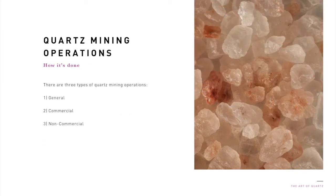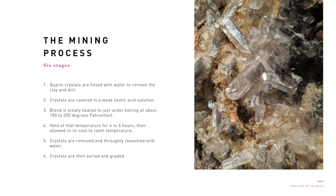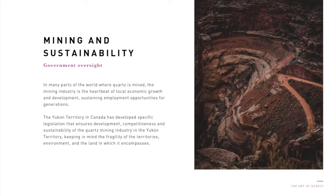When it comes to quartz mining operations, there are three types: general, commercial, and non-commercial. Once quartz is found, the mining process proceeds as follows: quartz crystals are hosed with water to remove the clay and dirt. Crystals are covered in a weak oxalic acid solution. The blend is slowly heated to just under boiling at about 180 to 200 degrees Fahrenheit. It is held at a temperature for four to five hours, then allowed to recool to room temperature. Crystals are removed and thoroughly re-washed with water. Crystals are then sorted and graded. In many parts of the world where quartz is mined, the mining industry is the heartbeat of local economic growth and development, sustaining employment opportunities for generations. The Yukon Territory in Canada has developed specific legislation that ensures development, competitiveness, and sustainability of the quartz mining industry, keeping in mind the fragility of the territory's environment.